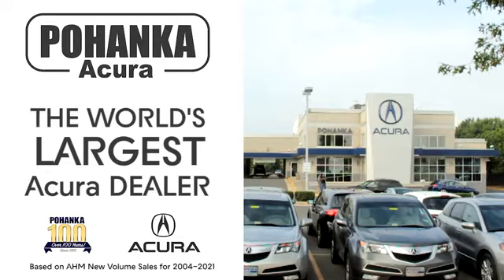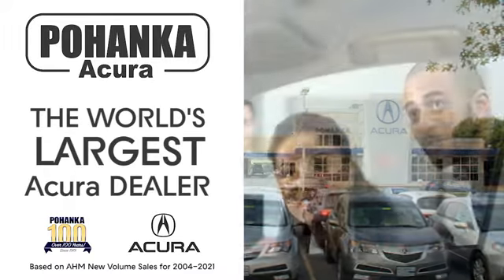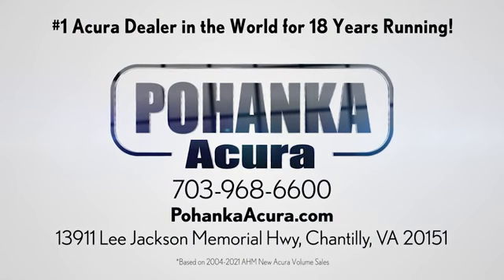Hurry in today and see it for yourself. Pohanka Acura is a great place to buy a car. We're conveniently located on Lee Jackson Memorial Highway in Chantilly.